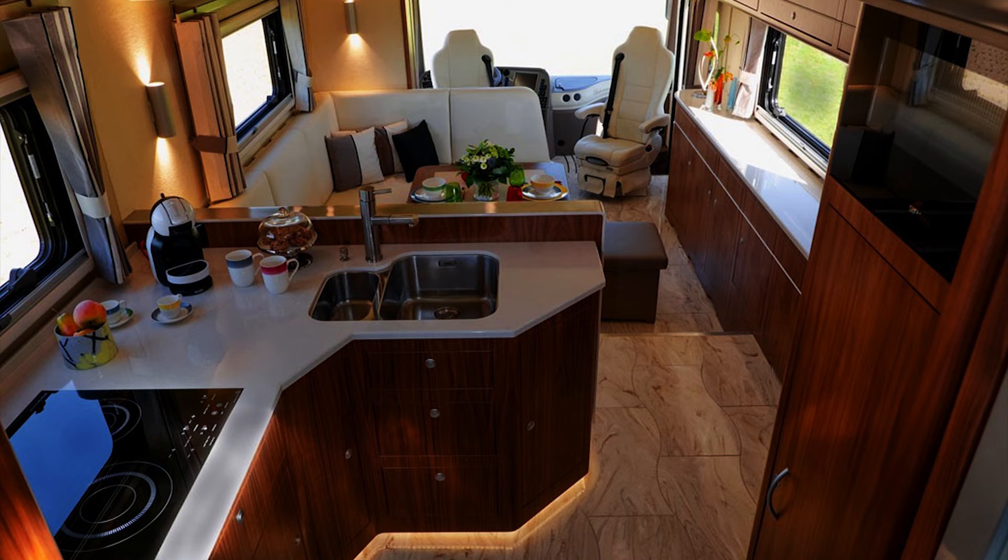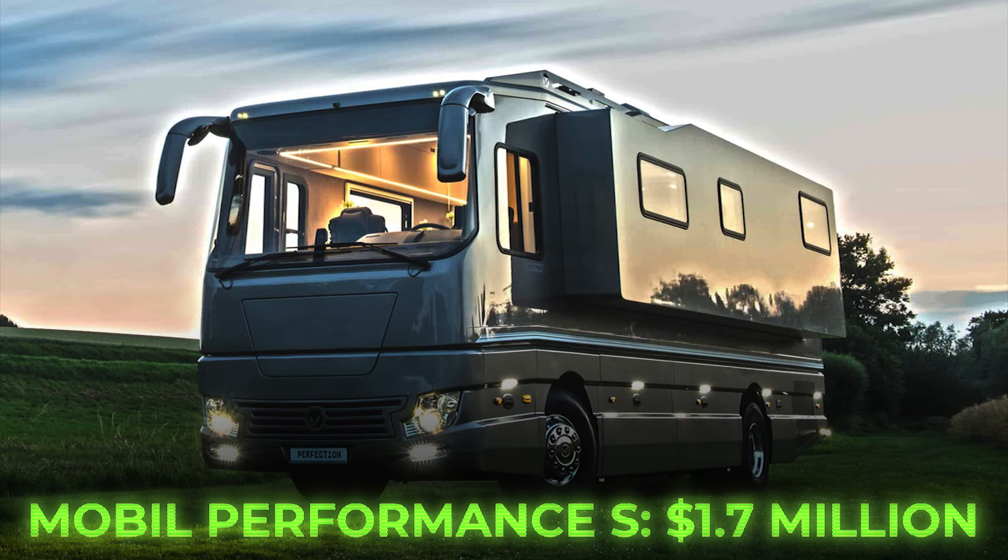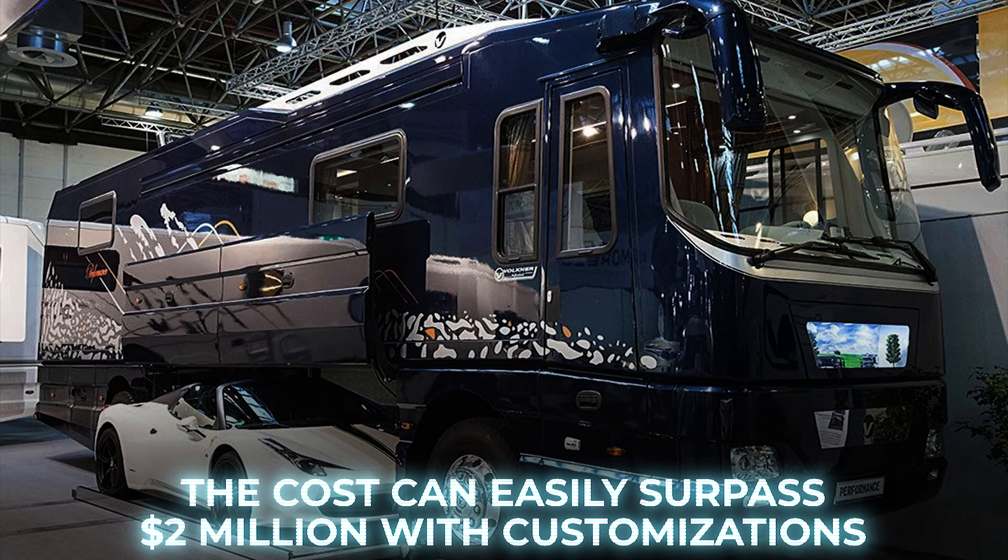This mobile marvel comes with a price tag of $1.7 million, and the cost can easily surpass $2 million with customizations and the addition of an optional underbelly sports car.